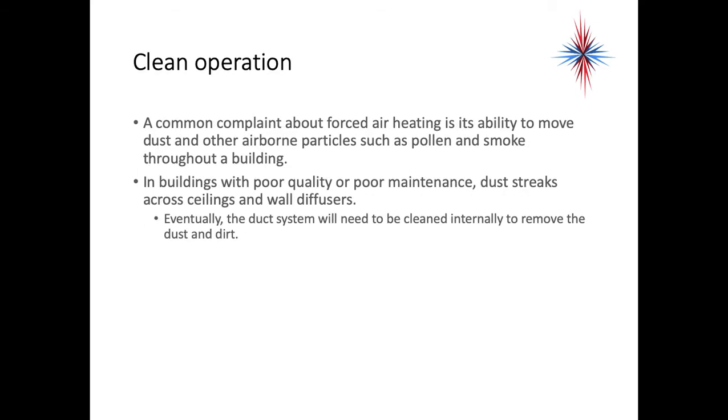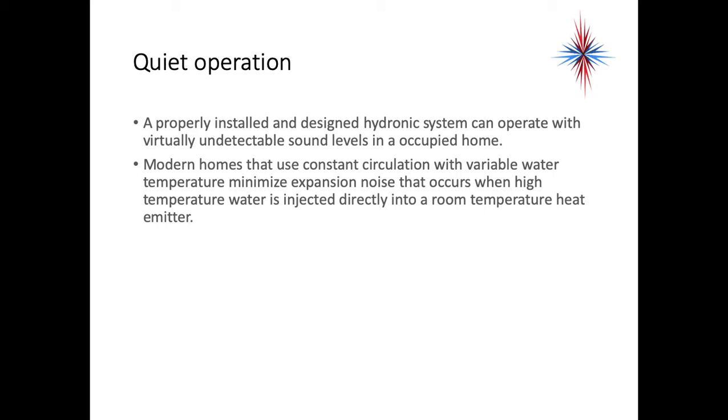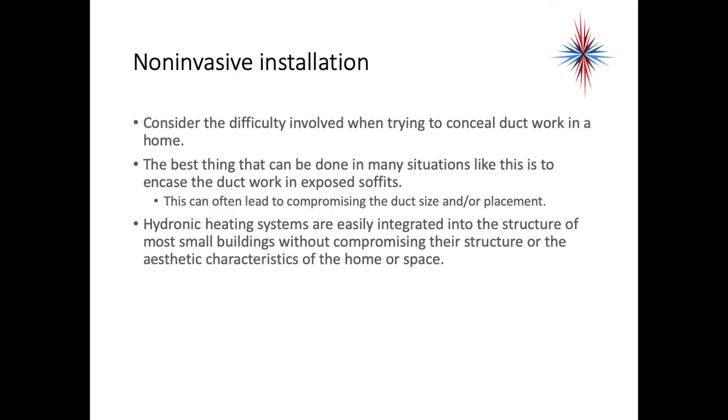A common complaint about forced air heating is its ability to move dust and other airborne particulates — such as pollen and smoke — through a building. In buildings with poor quality or poor maintenance, dust streaks collect across ceilings and wall diffusers, and eventually the duct system will need to be cleaned internally. A properly installed and designed hydronic system can operate with virtually undetectable sound levels in an occupied home. Modern systems using constant circulation with variable water temperature minimize expansion noises that occur when high water temperature is injected directly into a room-temperature heat emitter. When it comes to non-invasive installation, consider the difficulty involved when trying to conceal duct work in a home — the best option is often to encase it in exposed soffits, which can compromise duct size and placement. Hydronic heating systems are easily integrated into the structure of most small buildings without compromising their structure or aesthetic characteristics.